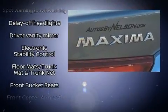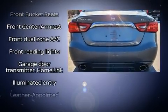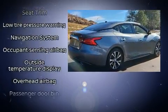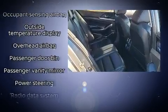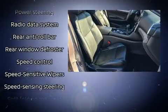Nissan ensures the safety and security of its passengers with equipment such as dual front-impact airbags with occupant sensing, head curtain airbags, traction control, brake assist, anti-whiplash front head restraints, a security system, and four-wheel disc brakes.